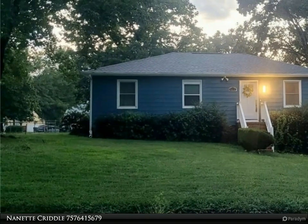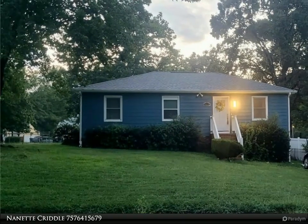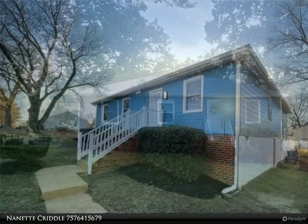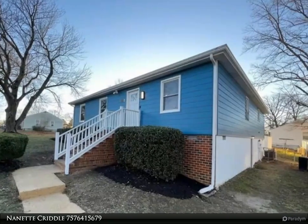From the moment you walk in, you will be excited to see the open concept, the beautiful updated kitchen, farmhouse sink, and full stainless steel appliance package. New washer and dryer also convey with this home.